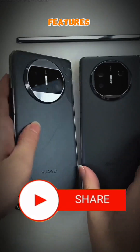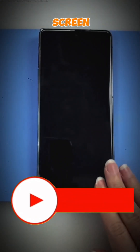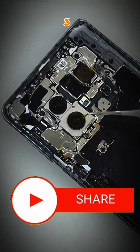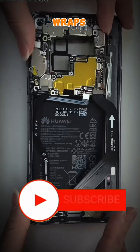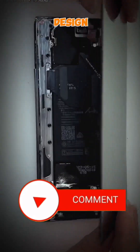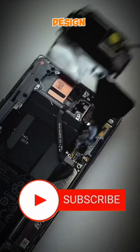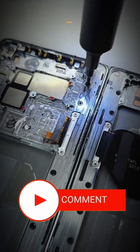This groundbreaking device features a unique design that replaces the middle frame with a flexible screen. The Huawei Mate X3 is set to be the first smartphone to use a flexible screen that wraps around the device's body, creating a seamless and sleek design. This innovative design not only looks stunning but also offers a range of practical benefits.